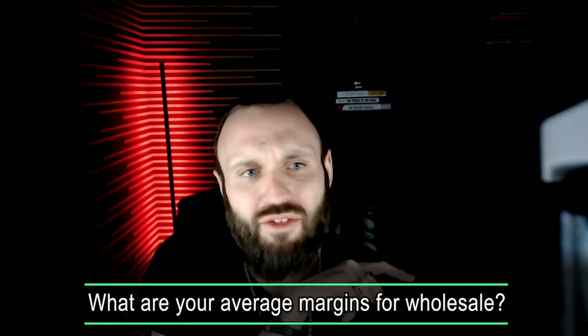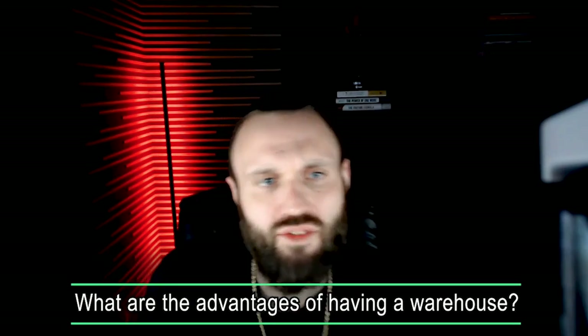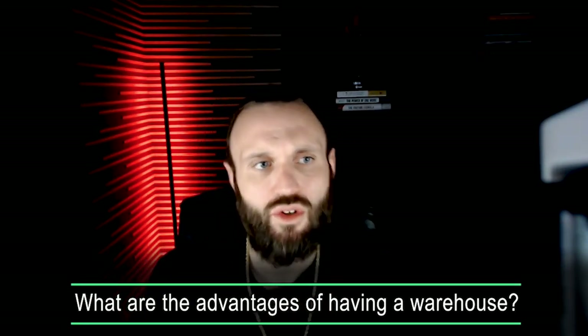Average margins for wholesale: between 15 and 22%. Advantages of having a warehouse for quality control: you get to control the process, fine-tune your systems to lower your production cost per ASIN — what we call your PCPA. You get to open more wholesale accounts because some companies will only ship to commercial addresses. You get to train a team. There's a lot of upside, but in the beginning it's not required.